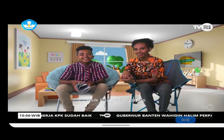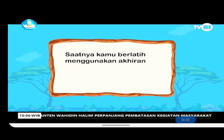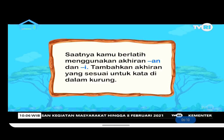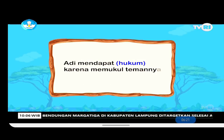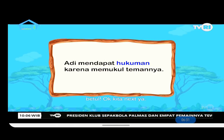Now let's play a game! Change the following words using the suffixes -an and -i. Friends at home, write your answers in your exercise books. First sentence: 'Adi mendapat (hukum) karena memukul temannya.' — The answer is 'hukuman'. Next: '(Tangis) adik keras sekali waktu ditinggal ibu ke pasar.' — The answer is 'tangisan'.